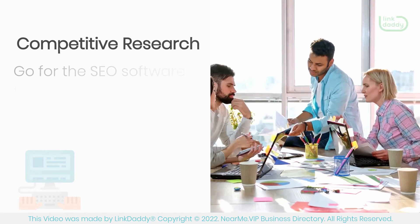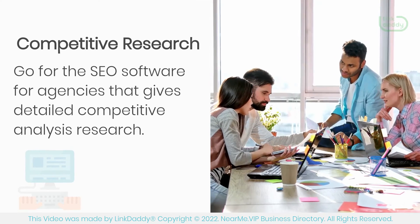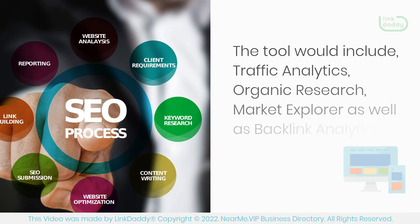Competitive Research: Go for the SEO software for agencies that gives detailed competitive analysis research. This is helpful in making informed decisions. The tool would include Traffic Analytics, Organic Research, Market Explorer, as well as Backlink Analytics.